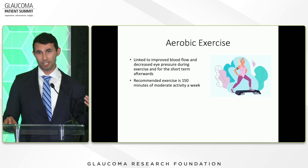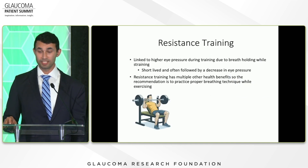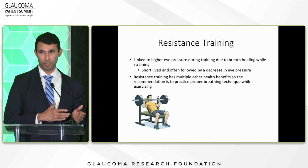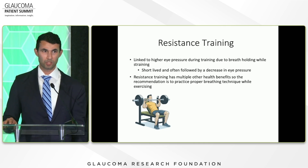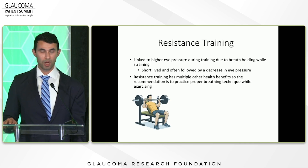The intensity of exercise you do is actually linked to lower eye pressure afterwards. Resistance training, especially in the glaucoma population, helps with skeletal muscle mass and bone density. However, it is linked to higher eye pressures — but mostly due to breath holding. A study found that when patients breathed through resistance training instead of holding their breath, the eye pressure was actually lower. So the recommendation is: yes, please do resistance training, but practice proper breathing technique while doing these exercises.